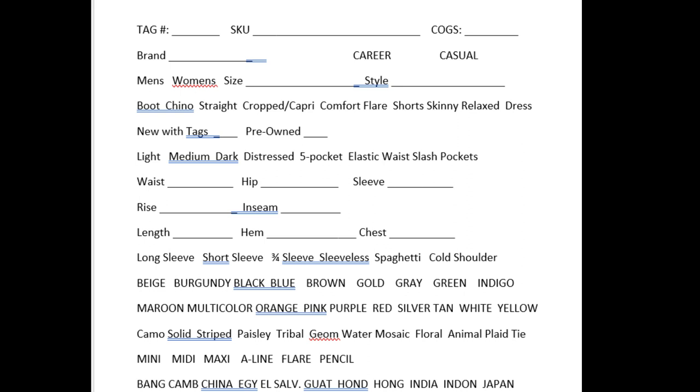Then you have men's, women's, size, and style. I really don't circle men's because the majority of what I sell is women's. I put the size, and then the style — for example, jeans, or it's a tunic, or it's a cover-up. The next line is about pants: I would circle bootcut, chino, straight, cropped, capri, comfort — which means anything with an elastic waist — flare, shorts, skinny, relaxed, and dress pants.